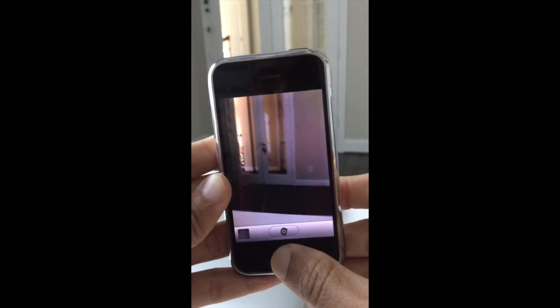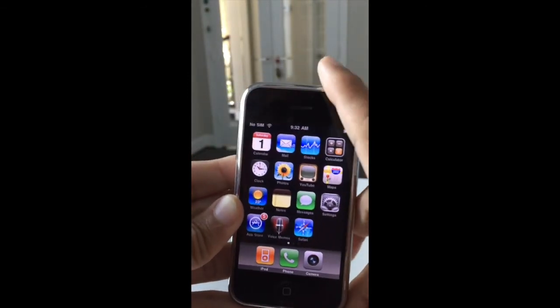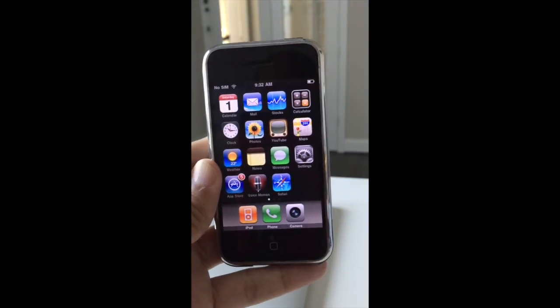So there you go. And I'm going to compare this again when I have my iPhone X in hand. See you that time. Thank you. Bye bye.